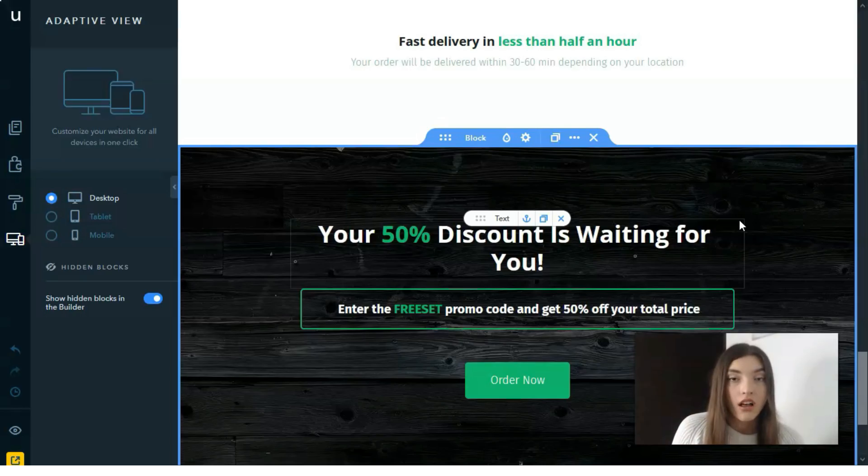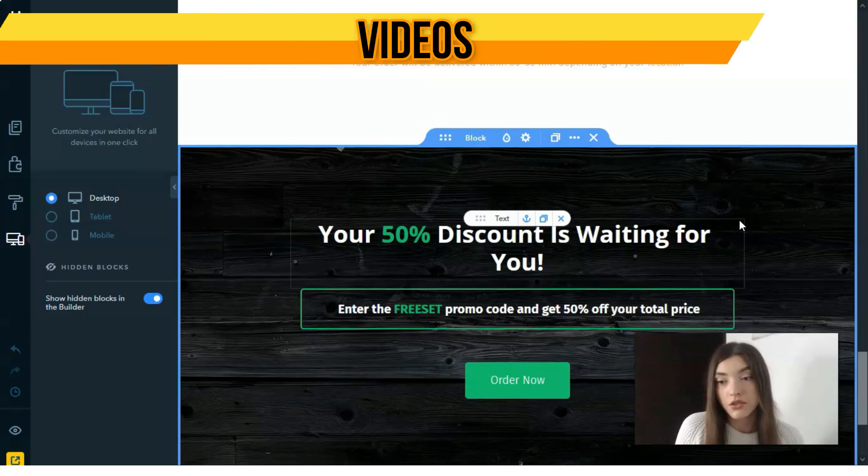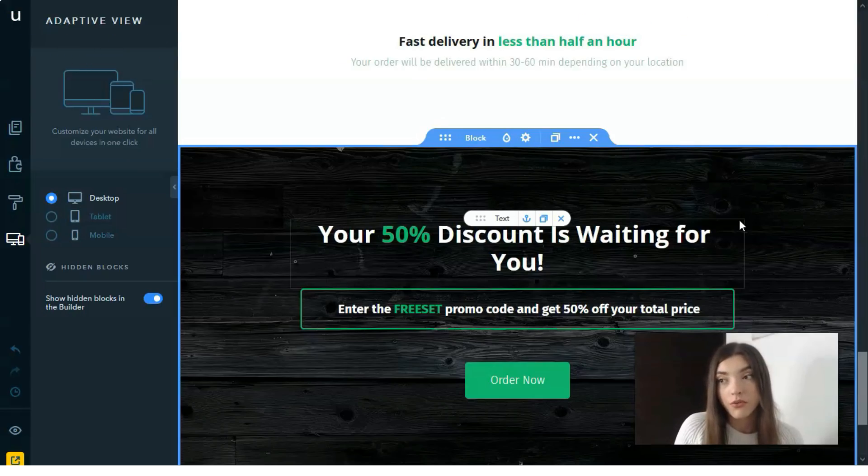The last element: add social media icons if you have accounts on Instagram, Facebook, or Google. Just add the links so visitors can check your profiles — it's a big advantage. That's all for this video episode. Thank you for your attention, I really hope my videos are interesting for you. I'm waiting for your comments as usual — see you, bye!